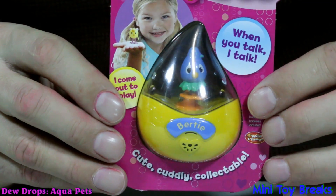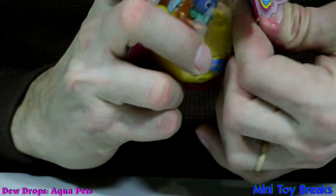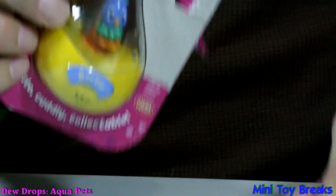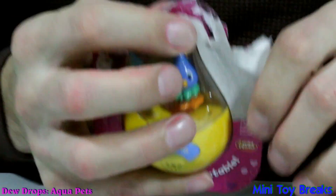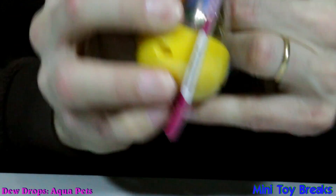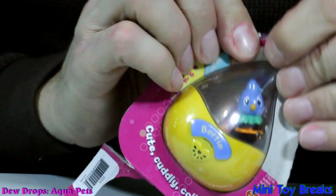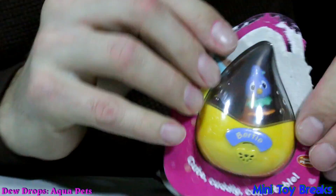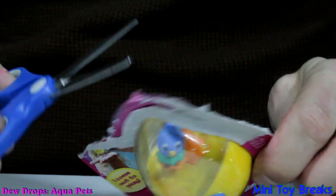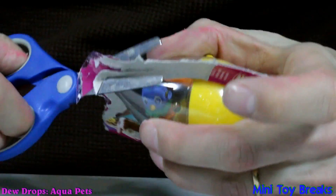Now let's get it out of the package. I should have brought some scissors, but I didn't. Gonna have to bring in the teeth — I don't know if that's even going to help. Scissor emergency! And we've got some scissors. That's very fortunate.